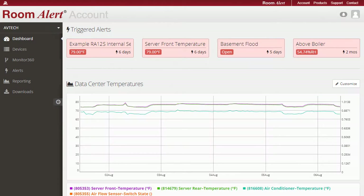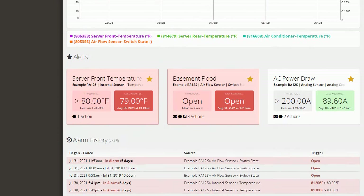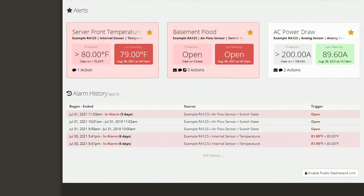Our RoomAlert account dashboard allows you and your team to see alerts, reports, maps, and much more from any internet-connected device.